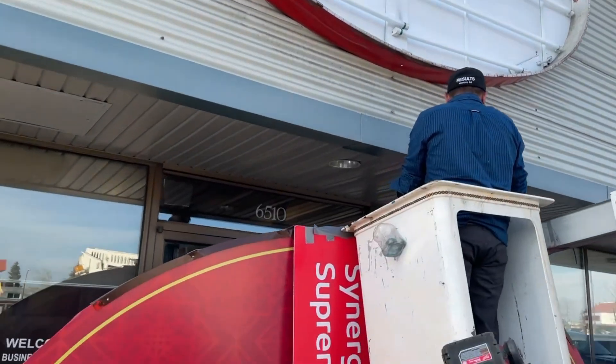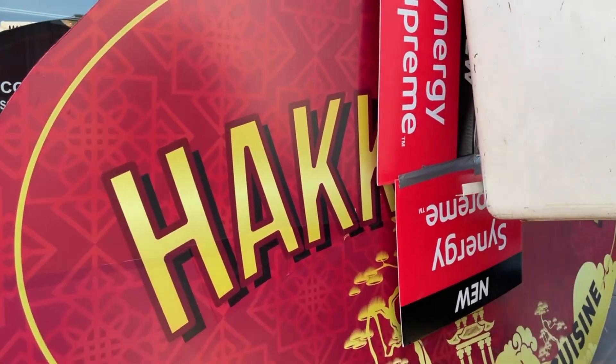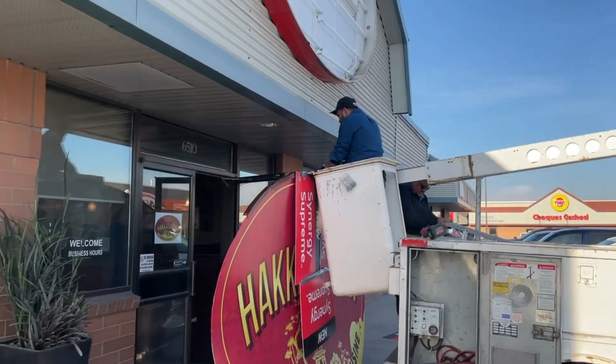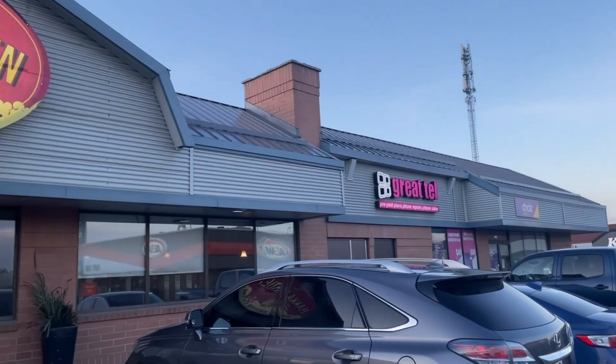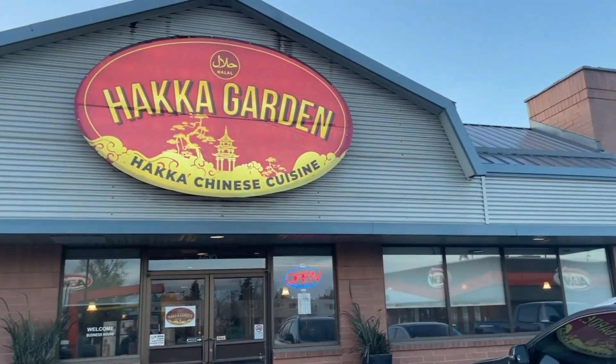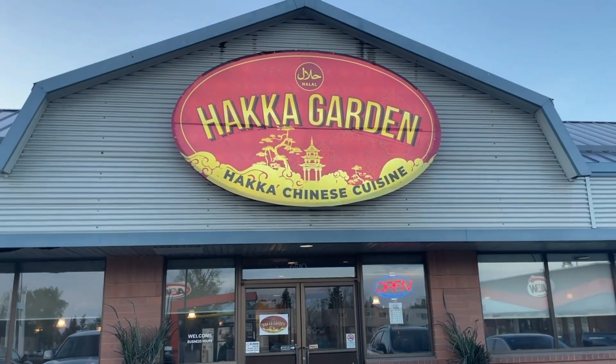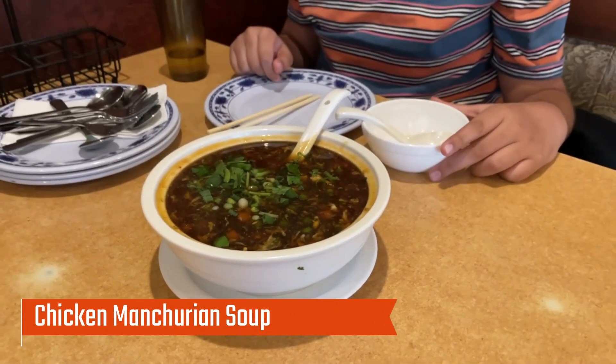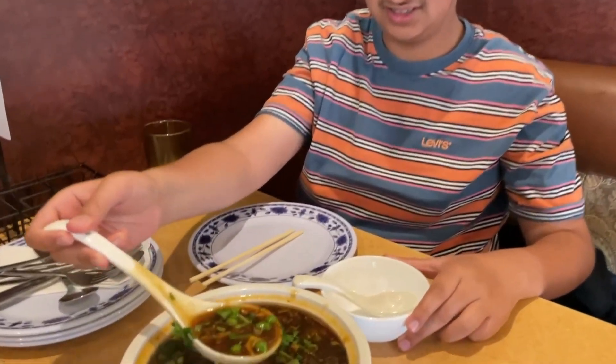While we were waiting for our food, we saw the staff putting up the Hakka Garden sign, which was really interesting to watch. Once they finally put up the sign, the building looked really nice. The first thing we got was the chicken Manchurian soup, which is one of the things we normally order at a Chinese restaurant.